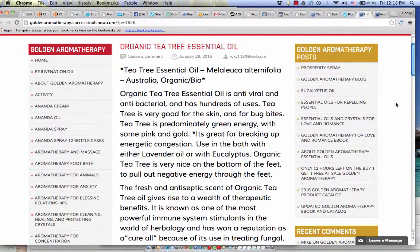Organic tea tree has hundreds of uses. It's very good for the skin and for bug bites, and research has shown that it can also be antiviral and antibacterial. Tea tree is predominantly green energy with some pink and gold, and it's great for breaking up energetic congestion.